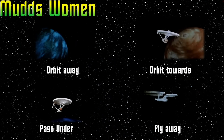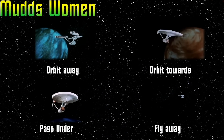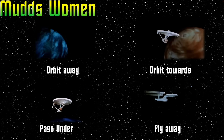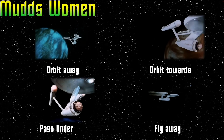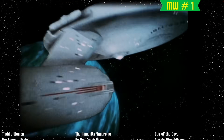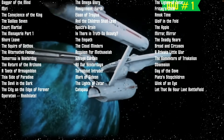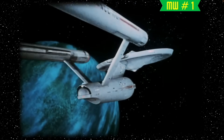The fourth episode filmed was Mudd's Women, and in addition to three beautiful women, it also gave us four beautiful shots that would be used in a lot of episodes after this. In fact, these four shots from Mudd's Women made the vast majority of appearances of the Enterprise throughout the television series. This orbit away from us should be no surprise — it is probably the second most used shot in Star Trek. They used it in a total of 58 episodes.